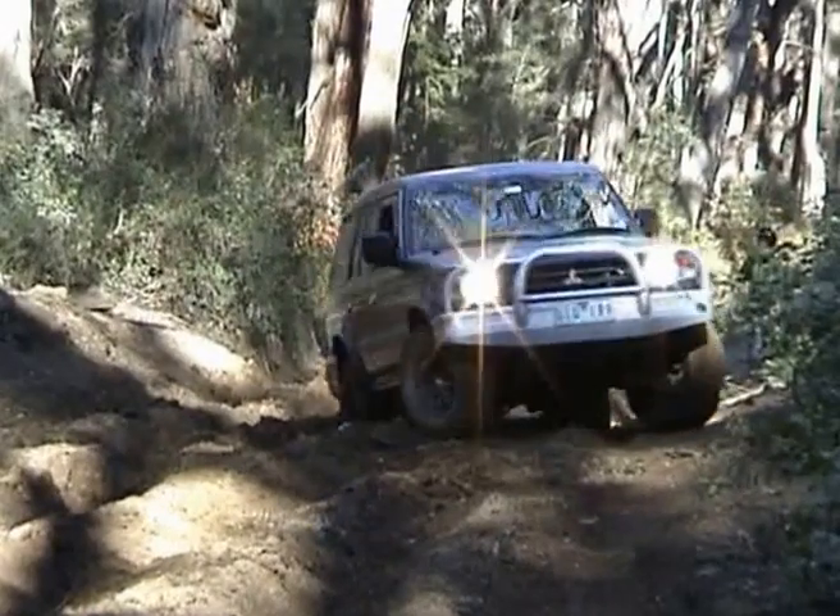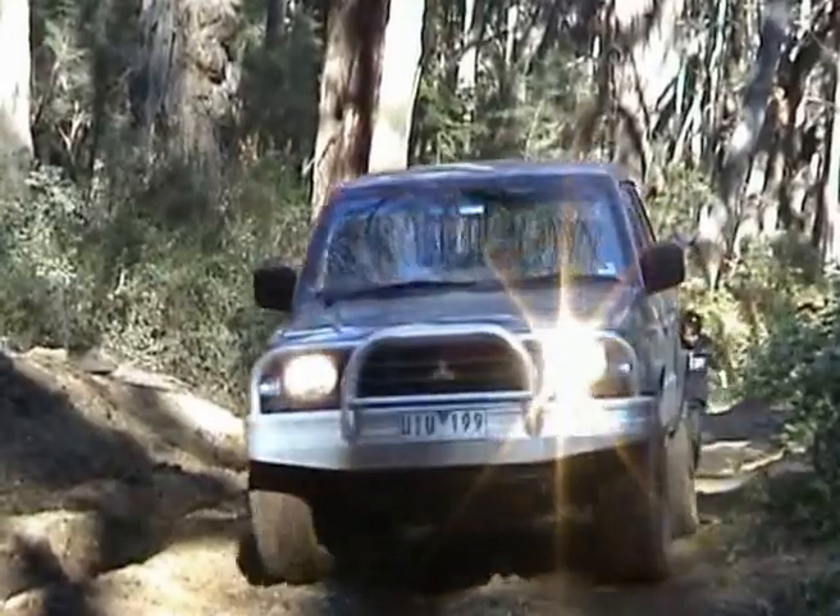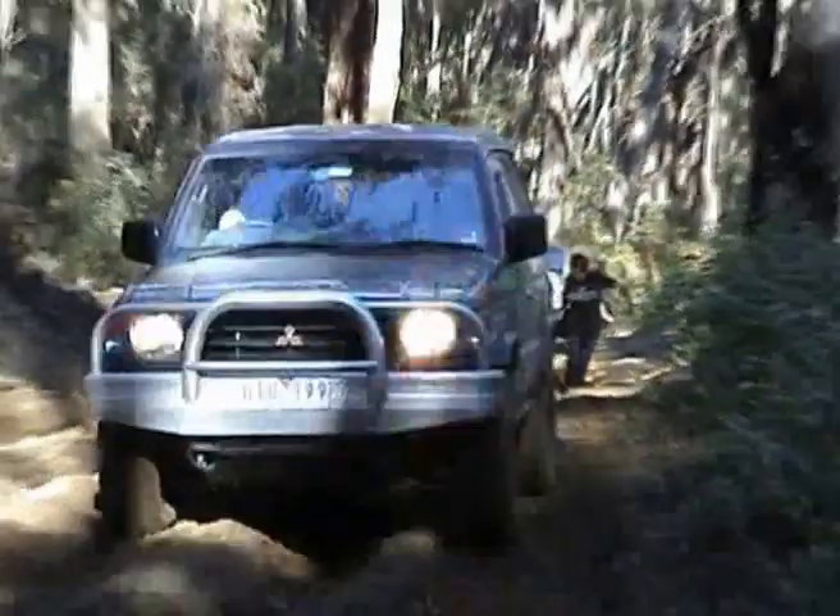I can see Dave's problem. He's in first low for sure, and probably hasn't got enough air out of his tyres either. But he seems to be going all right though. Yeah, he's still plodding along.